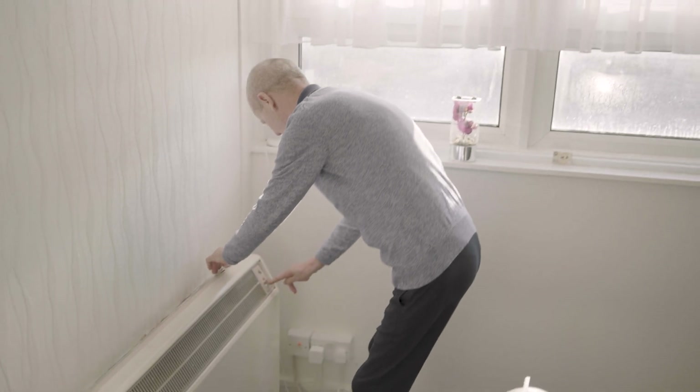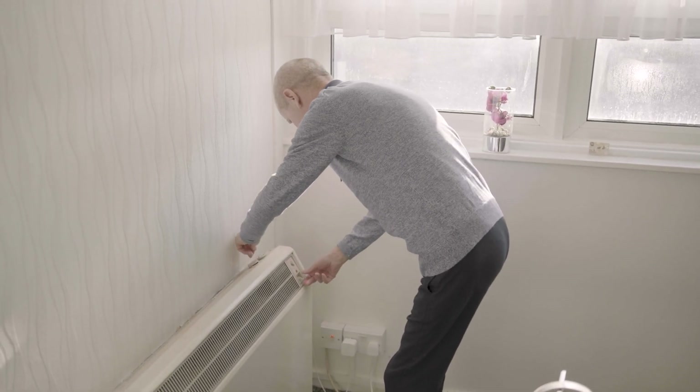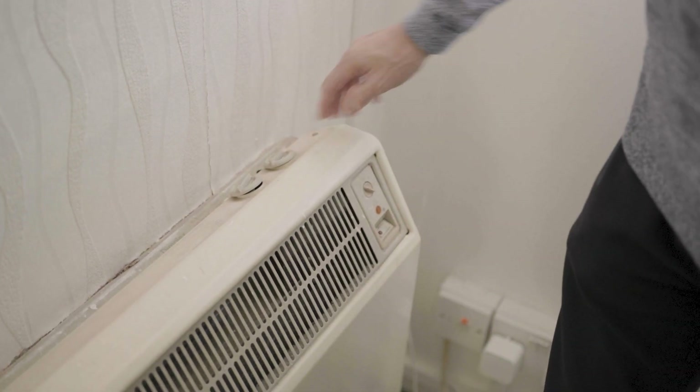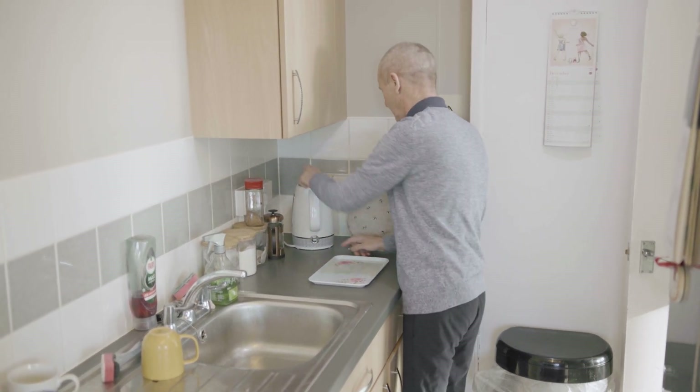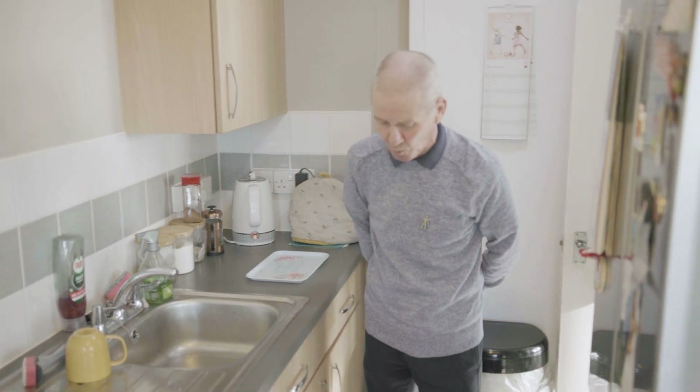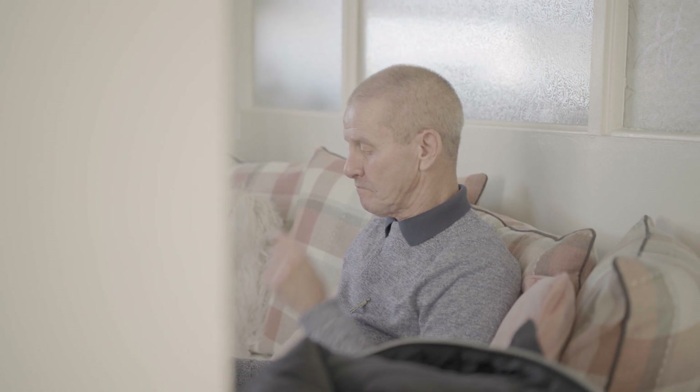I've lived here 13 years and the heating gets me down sometimes. Having to go and put money on the electric all the time — I think this should have been sorted out a long time ago. Thirteen years I've had to live cold. When it's done I'll be happy, I'll be a happy person. We can't afford to put the heat on because it just swallows money. It'll make a lot of difference to my life — much warmer, it'll be lovely.